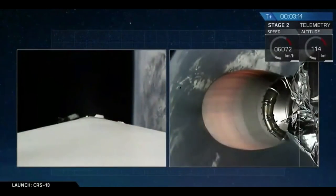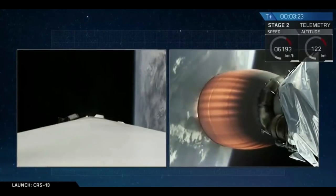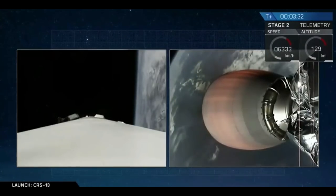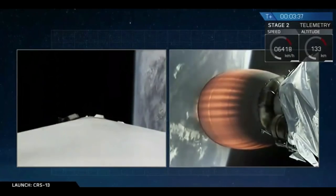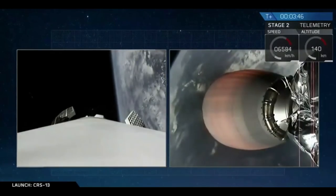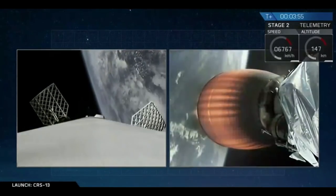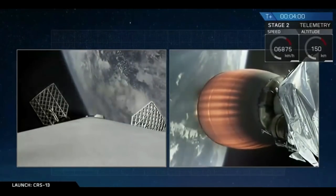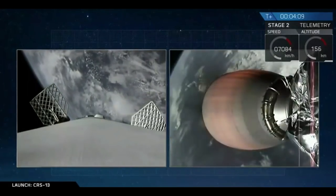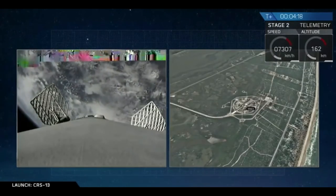We've also gotten confirmation that the second stage trajectory is good. On the left-hand side of your screen, you just saw the grid fins deploy. Quick recap for those of you that may have just joined us: we've had a successful launch of Falcon 9 carrying Dragon to the International Space Station. We have had a stage separation, and on the left-hand side is the first stage Falcon 9 returning back to landing zone 1 in Florida. We just had a phenomenal camera shot from our ground tracking cameras of the first stage and second stage separating, and then that first stage boost back burn.